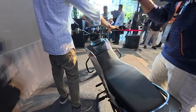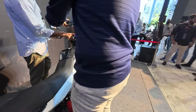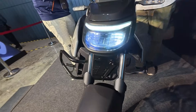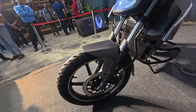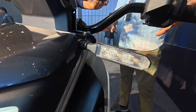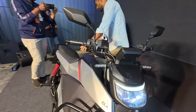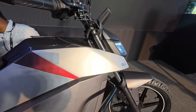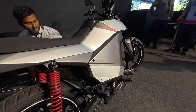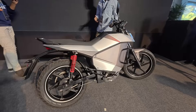The Roadster X gets a drum brake setup, while the Roadster X Plus gets a front disc option. For tires, you get 18-inch front and 17-inch rear tubeless alloy wheels. The X Plus gets a wider 110/80 section tire on the 17-inch rear wheel. That sums up all the specs you need to know about what Ola has on offer.